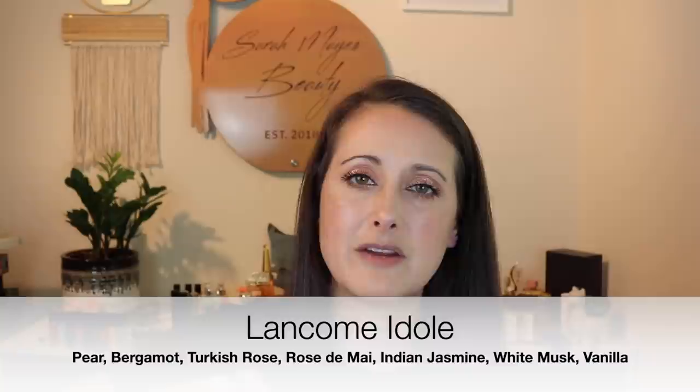Next I've got Lancôme Idôle. I'm not a huge fan of Idôle — it smells pretty in the bottle, but this one goes bug spray on my skin. This one has definitely changed a little bit too, so I'm going to pull it out and see if I can wear it and get through it before it goes completely off.